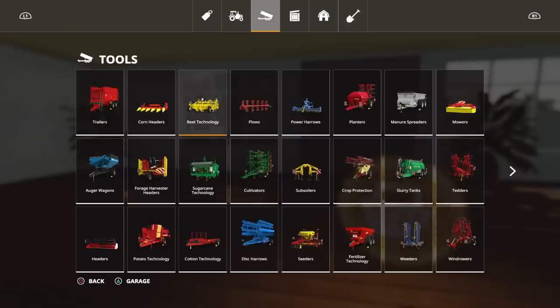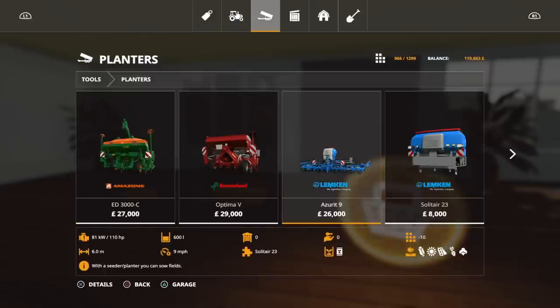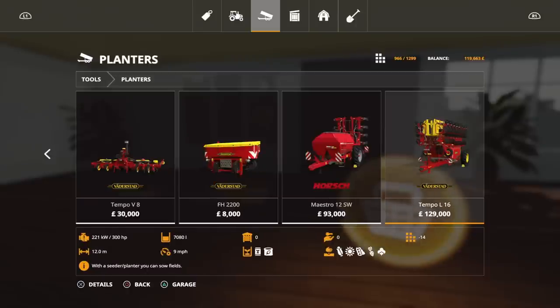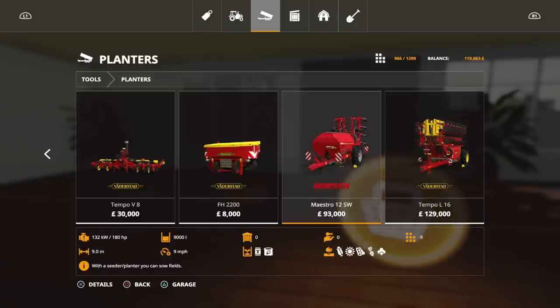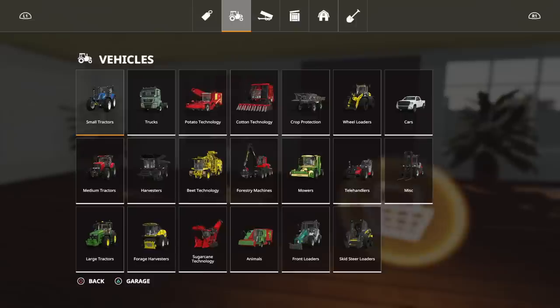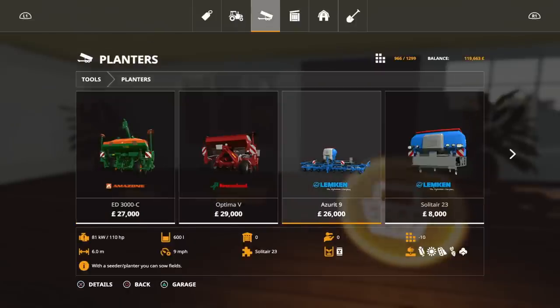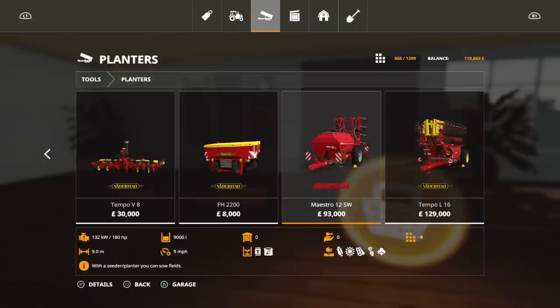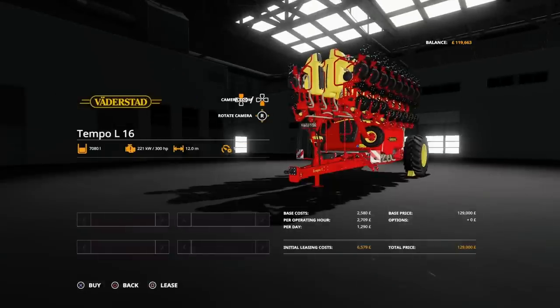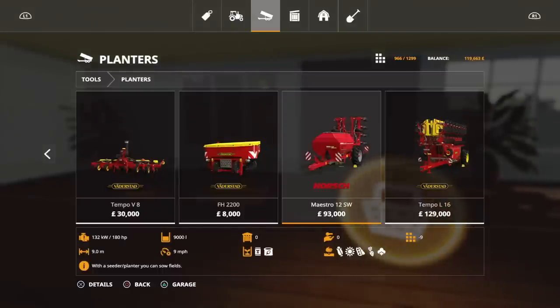We need a planter. There's the Horse Maestro — 180 horsepower required. There's also the Tempo but that's a big old beastie. The Tempo is 6,000 to lease. Let's go with the Horse Maestro — 4,700 and something. I've got to hope I get that all done in an hour.